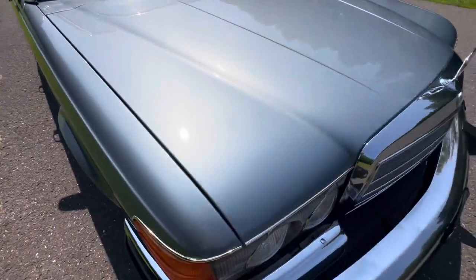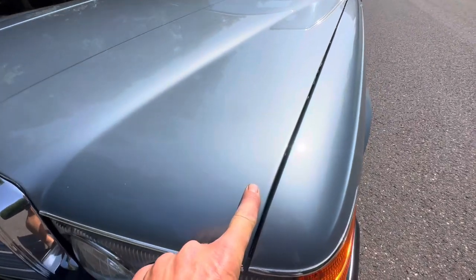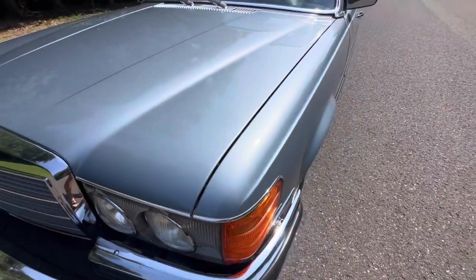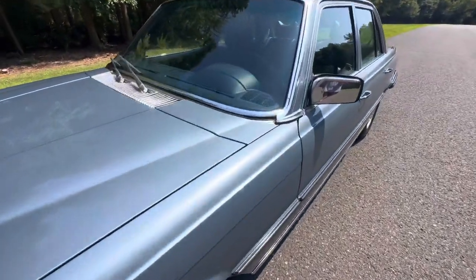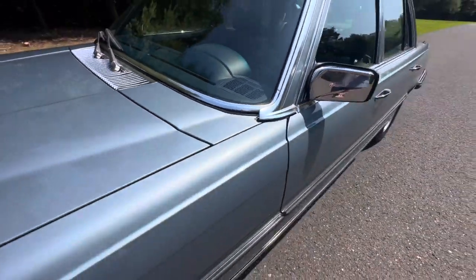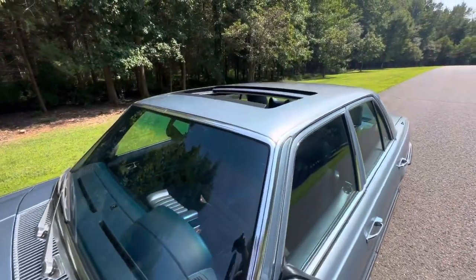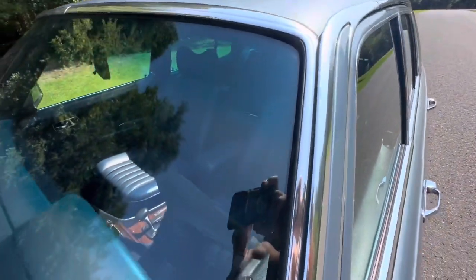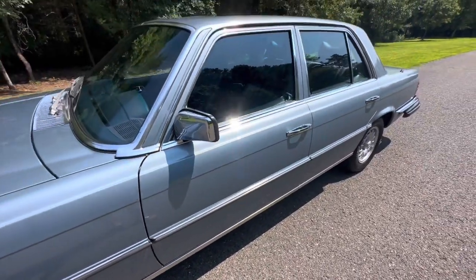There are a few areas where the paint is starting to check. You have some light checking towards the edge of the hood — you can really only see it in direct sunlight. A little bit of checking right there, but very early stages. The paint is very nice overall. The sunroof works flawlessly and all the anodized aluminum is in beautiful shape. The brightwork is very nice and the car is laser straight.